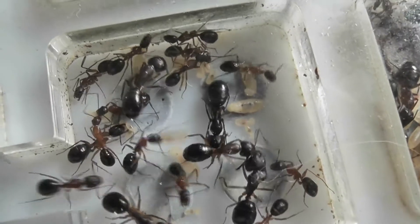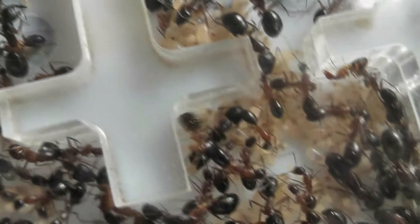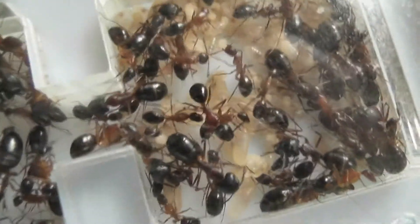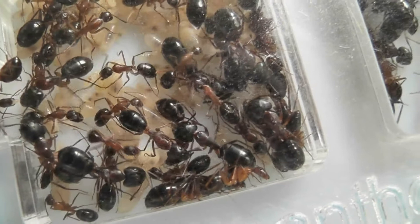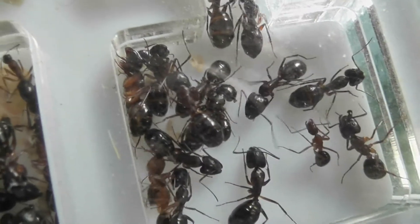It was one of those big girls that grabbed me, and I thought, wow, what the hell is this biting me? When I saw blood on my finger I thought, oh dear, I'm going to have fun here.